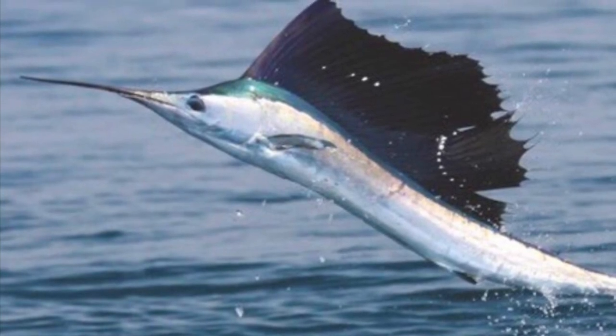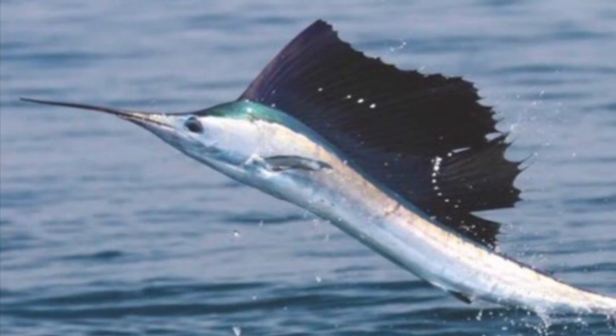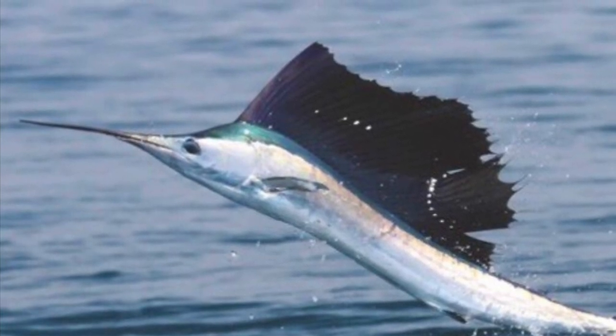Number 2 on the list is the sailfish, with a maximum speed of 110 kilometers per hour, which is a little bit over 68 miles per hour. And it lives in the Indian and Pacific Oceans.